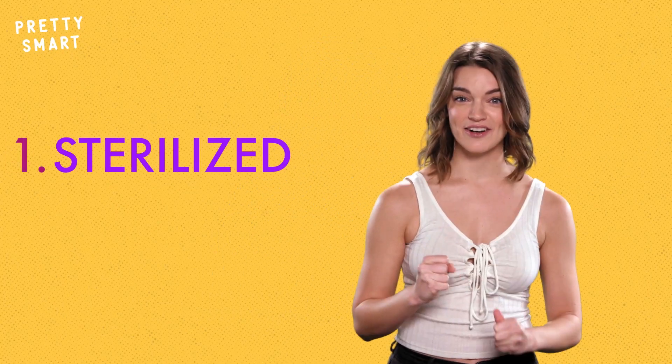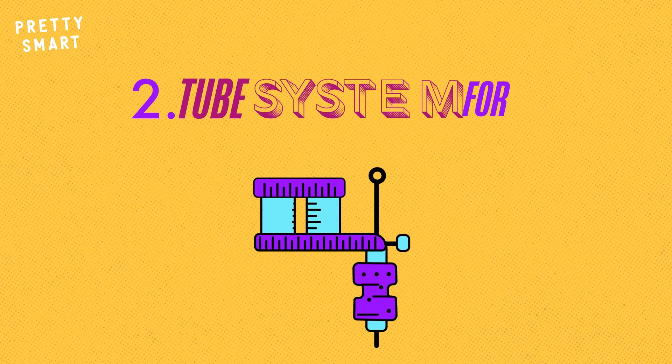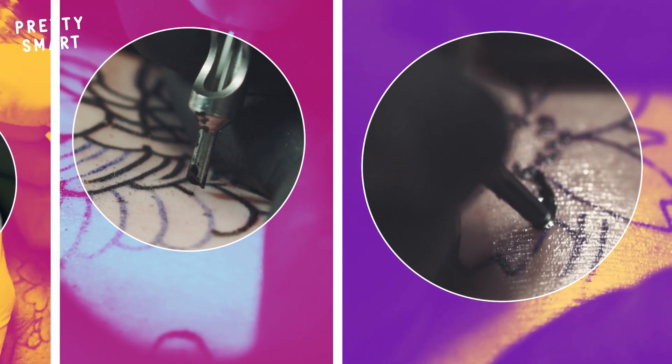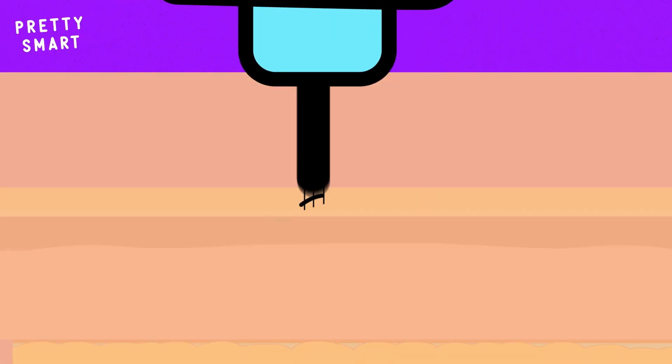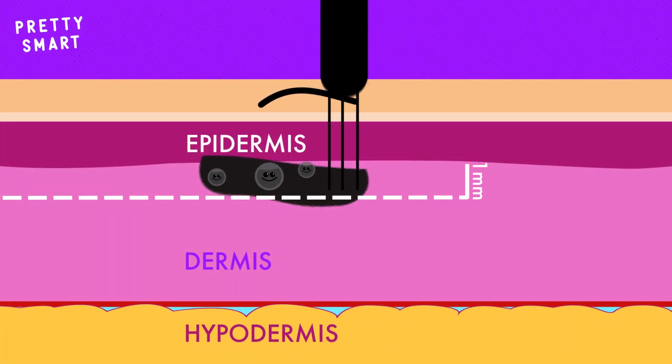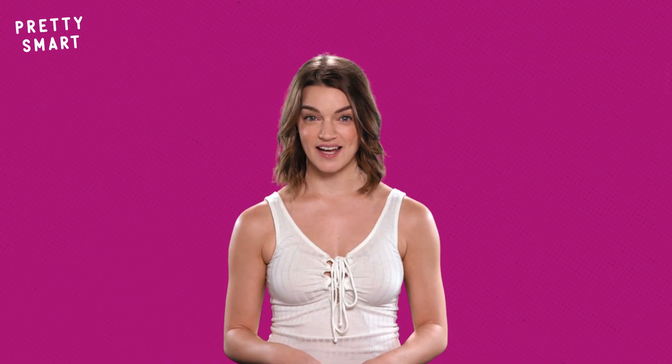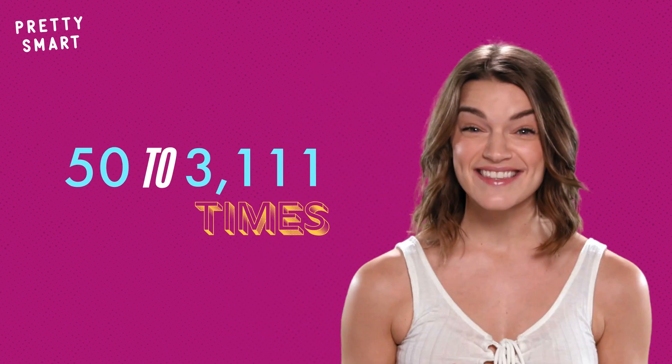The three basic parts are a sterilized needle, a tube system for the ink, and a foot pedal that powers and controls the needles. These needles have at least three sharp points for fine lines and many more for shading. They are filled with ink and go about one millimeter into your skin to deposit the ink. Depending on the size and intricacy of the design, the needle could make these little punctures anywhere from 50 to 3,000 times.